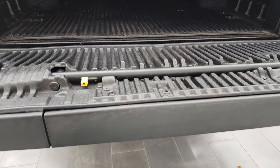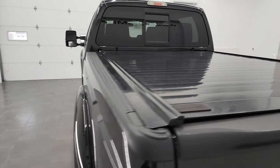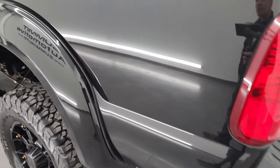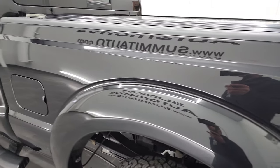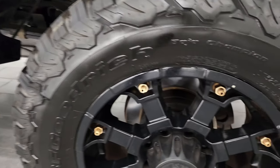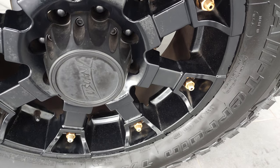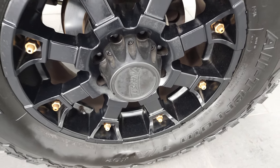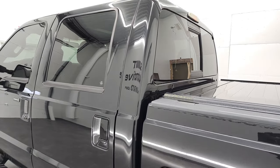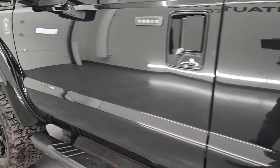There's your tailgate step assist. That tonneau looks to be in really nice shape. As you go down the driver's side, just as clean as that passenger's side. No major dents or dings on the box — looks really good. And for full disclosure, this back rim is in very nice shape as well. Down the rest of the side of the truck, cab and doors all look really good. It does have the driver's side door code entry.